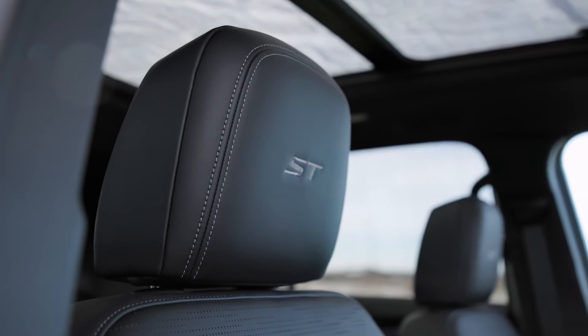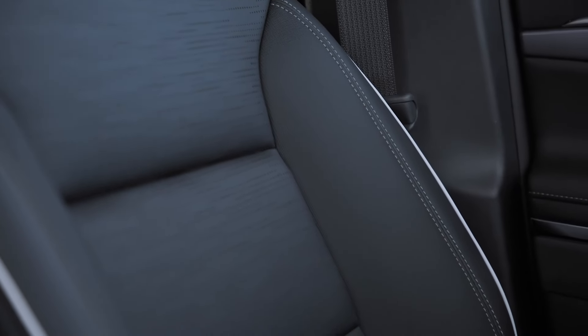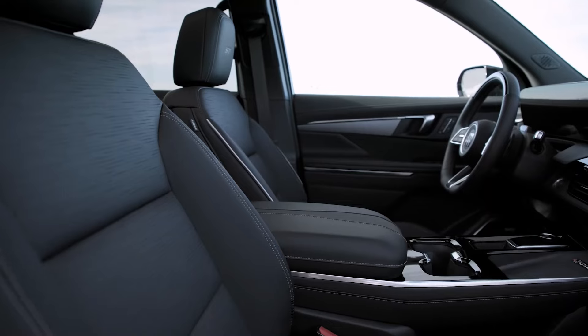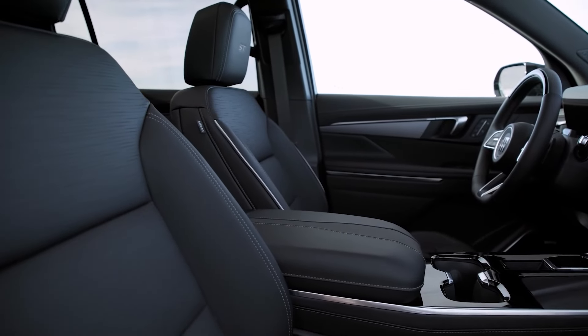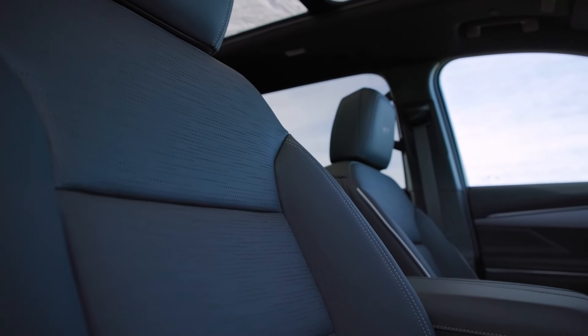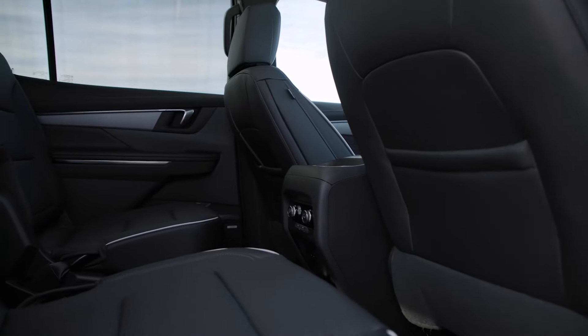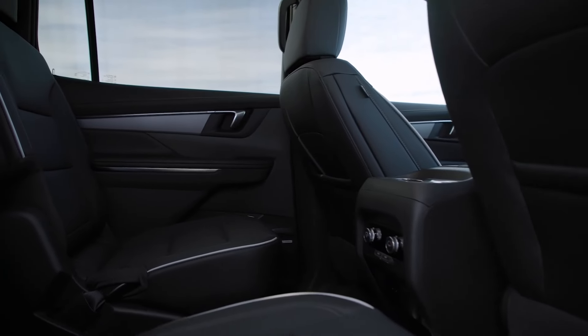Finally, the range-topping Avenir trim ups the ante with a 16-speaker Bose Performance Series sound system, ventilated seats, 22-inch wheels, a panoramic sunroof, walk-up animations, rain-sensing wipers, continuous damping control for an even smoother ride, power folding second- and third-row seats, and a head-up display.